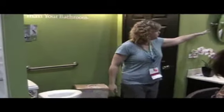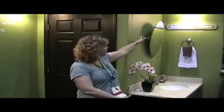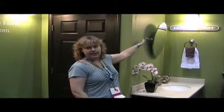We also have a tilting mirror that can be tilted for someone in a wheelchair, so that way they get access to seeing themselves in the mirror.